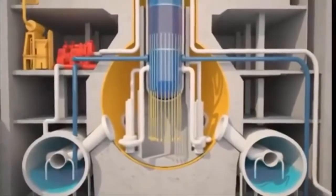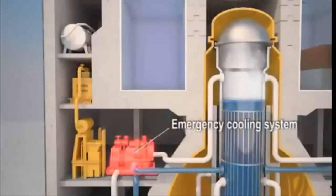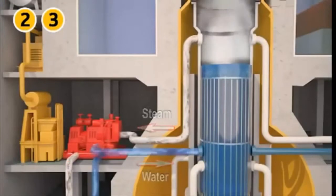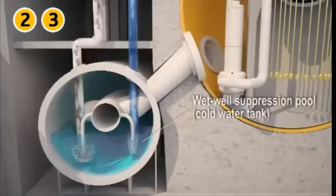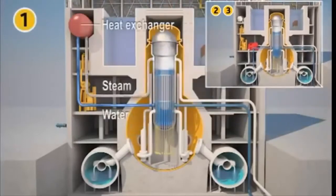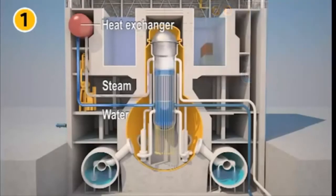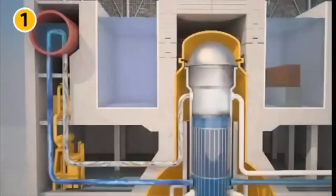When the earthquake hit the coast, seismic sensors triggered the insertion of control rods. Although fission reactions stopped, the residual heat had to be removed. The off-site power supply was lost, and the emergency diesel generators took over automatically, supplying electricity to the backup systems needed for core cooling. In reactors 2 and 3, a turbine-driven pump operated by reactor steam fed water into the reactor vessel. The steam was condensed in the wet well suppression pool within the containment. In reactor 1, there was no turbopump, but a heat exchanger which condensed steam from the reactor vessel. The condensed water was reintroduced into the reactor vessel by gravity, providing core cooling by natural convection for more than 10 hours.